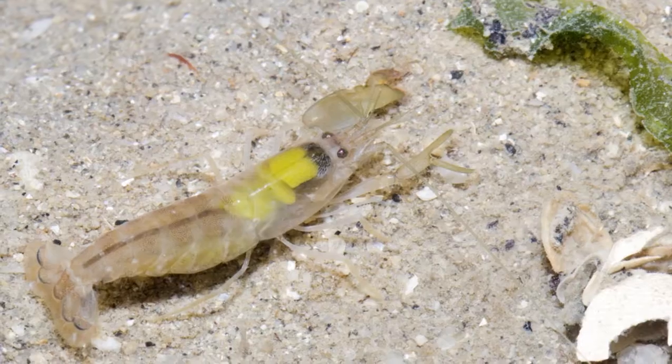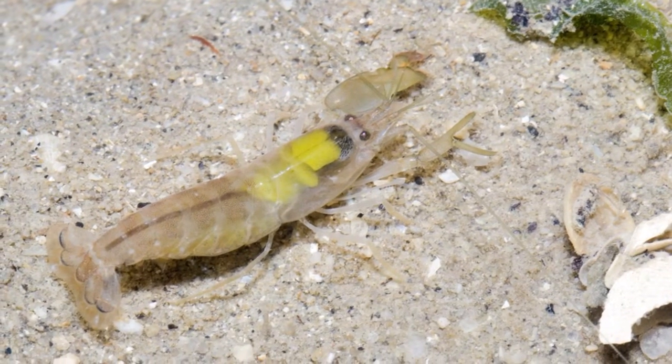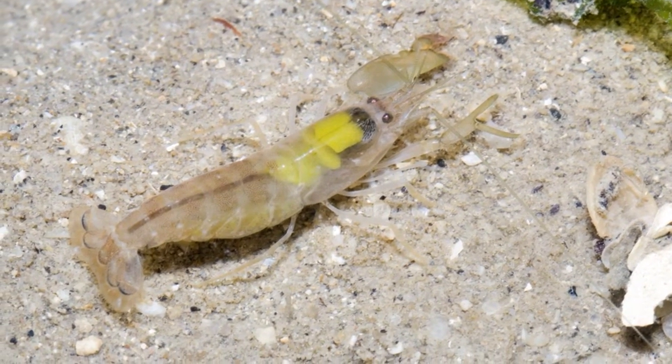The sound is actually not made by the claw hitting together as scientists first believed. The sound is created by a bubble that is formed when the shrimp snaps its claw. The bubble can travel up to 68 miles per hour, and when the bubble pops, it pops with such force that the sound is created.